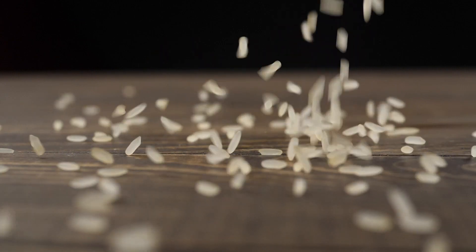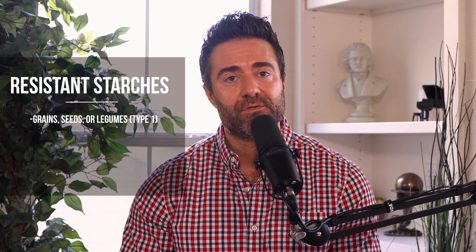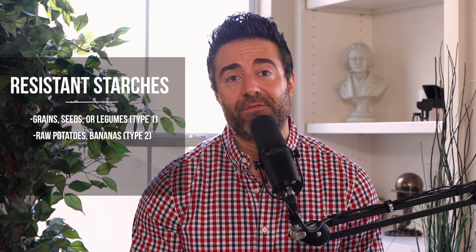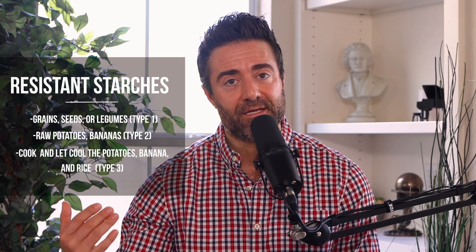To round this out, we should mention resistant starch, which is a type of starch that is, as the name implies, resistant to small intestinal digestion. Therefore, this starch makes its way into the colon where intestinal bacteria can feed on it. There are three types: if you consume grains, seeds, or legumes, you'll get type one; if you consume raw potatoes and bananas, you'll get type two; and if you cook and cool potatoes, bananas, and rice, you'll get type three.